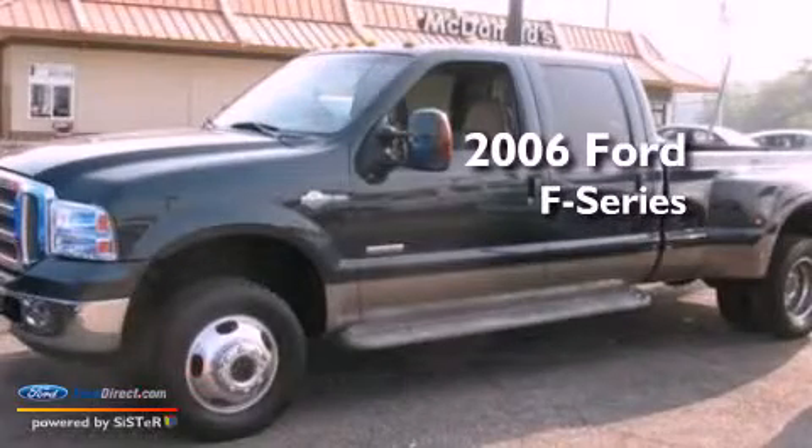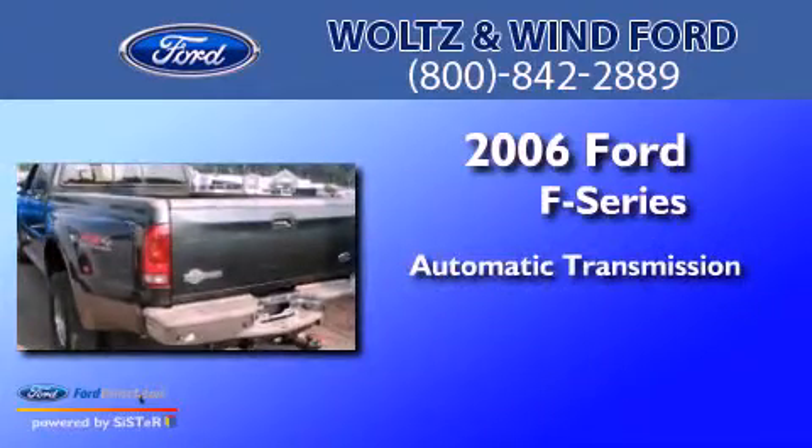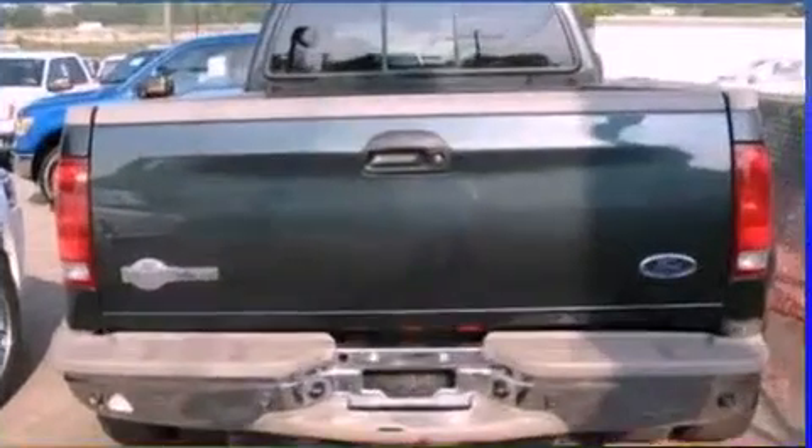This is a 2006 Ford F-Series. This truck has an automatic transmission, a 6.0-liter V8, and the added capability of four-wheel drive.